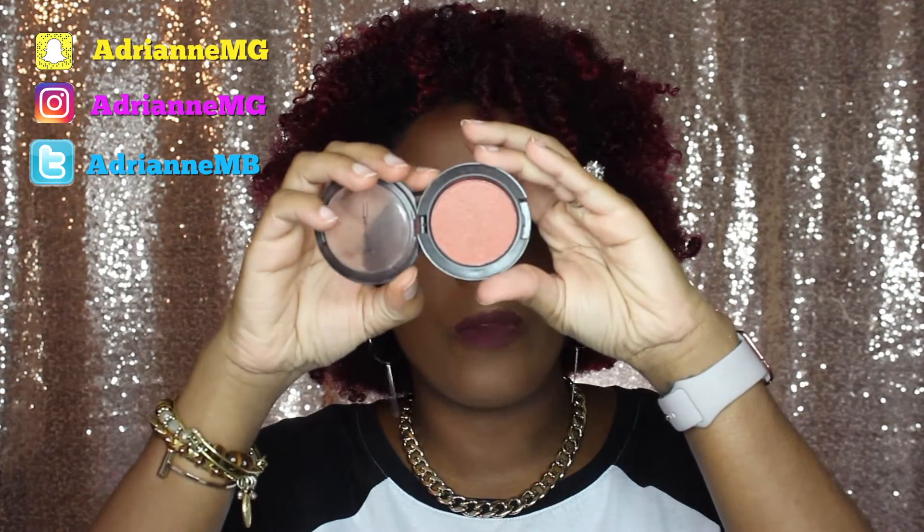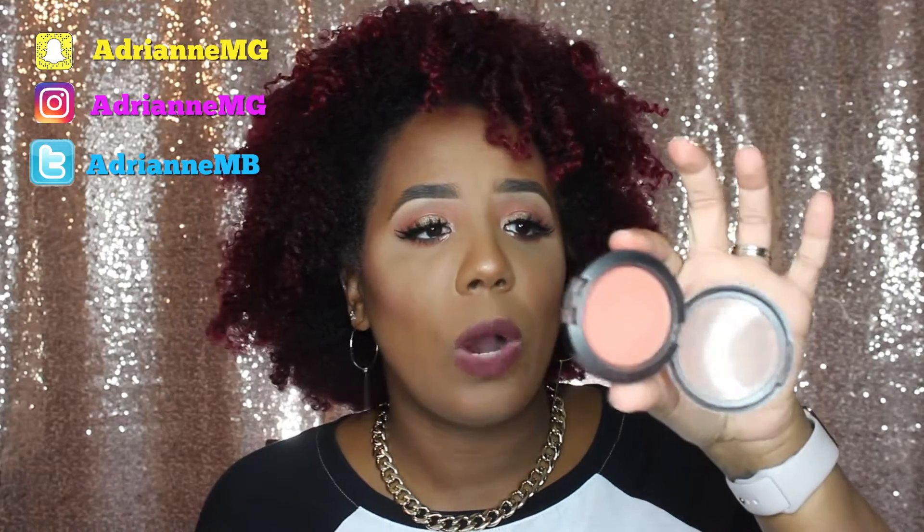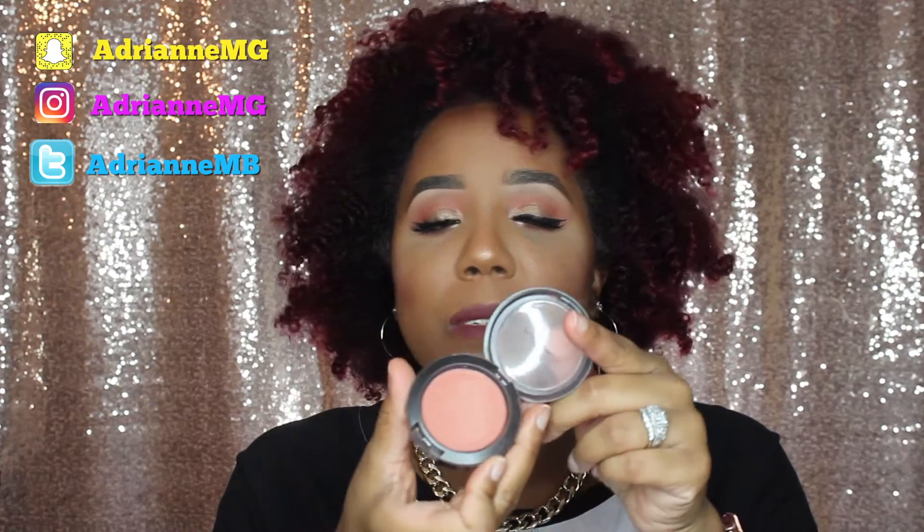I've also been loving this blush by MAC in the color Peach Twist. This is the color I'm wearing today. It's a pretty peach color with a sheer finish, but it's very dominant and very pigmented. It's just a beautiful peach color that I think will be universal — fair skin or dark skin, this is a very nice blush to give you a wash of color without being too much. I've had this blush for about a year, kind of forgot about it, recently found it again, and now I've been using it like every other day. I really like this Peach Twist blush by MAC.